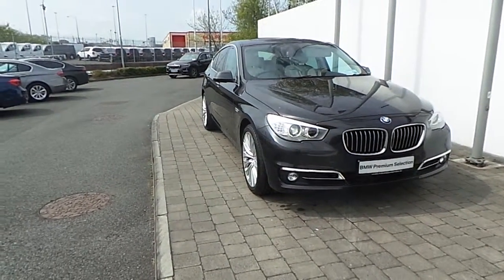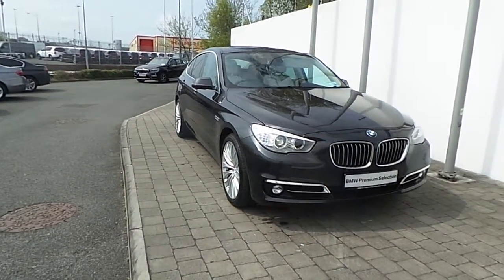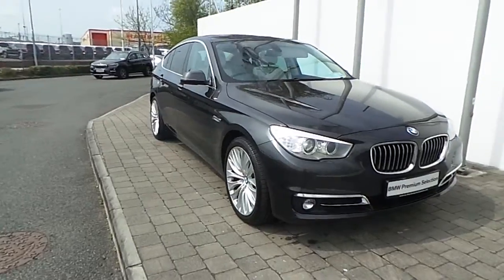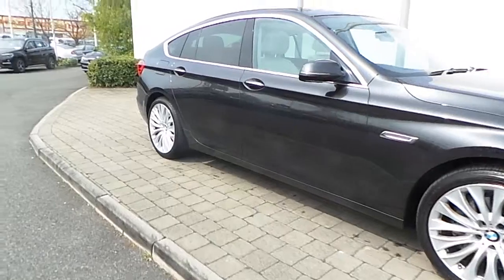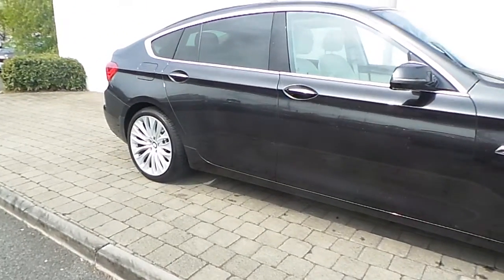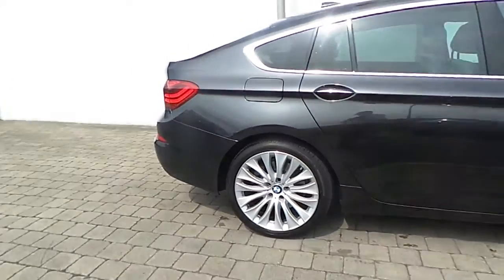Fitted on this 5 Series are Xenon headlights with headlight wash, front LED lights, rain sensor with automatic headlight activation, 20-inch M double-spoke style alloy wheels with run-flat tires, electric folding exterior mirrors, and ambient lighting.